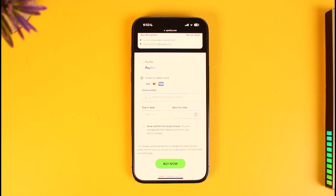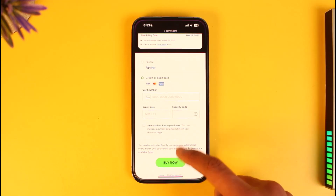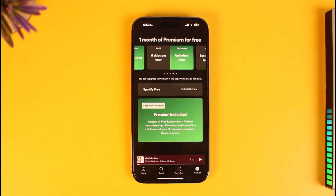Once all your details are correct, tap the Agree to Terms and Conditions button, then tap the Buy Now button, and you should be able to successfully buy Spotify Premium on your iPhone. From the Spotify app, log out of your account and then re-login, or reinstall the app, and you should be able to see the premium version.